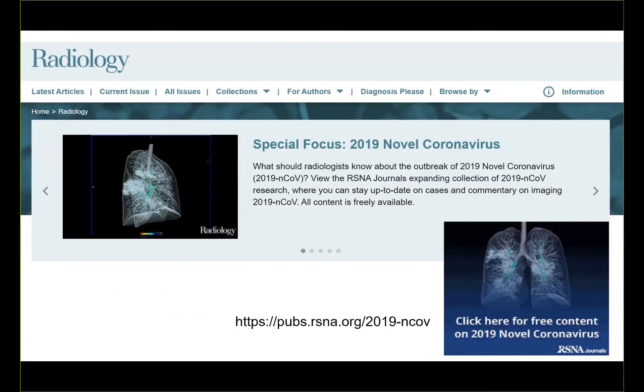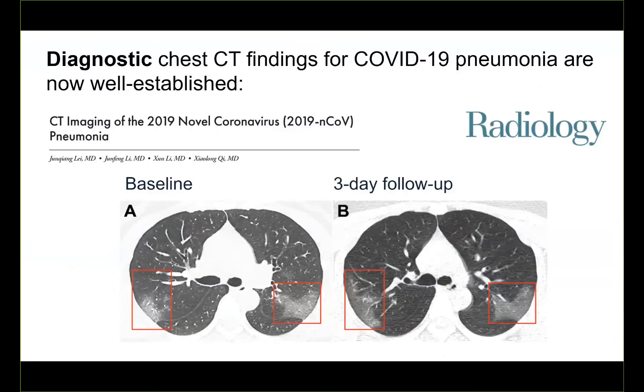I want to let you know about our resource for the latest research about COVID-19 on the journal Radiology website. Click on the blue icon in the lower right for all key articles. All content is free. We have more than 120 images of COVID on CT and x-ray. This is the first case reported in the journal Radiology of COVID-19 on January 31st, 2020. Prototypical CT findings are shown, usually bilateral, often posterior lungs. Ground glass opacities are common in early disease. There's subpleural sparing, and the disease progresses rapidly. CT findings peak at days 6 to 11 after the onset of symptoms.